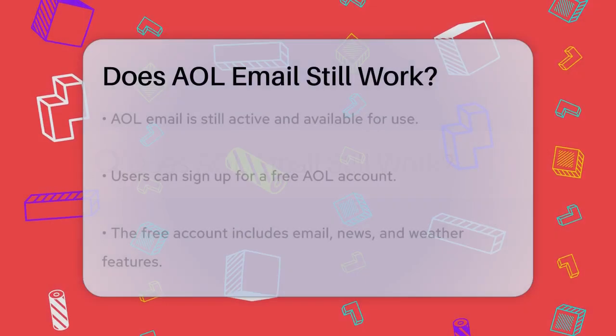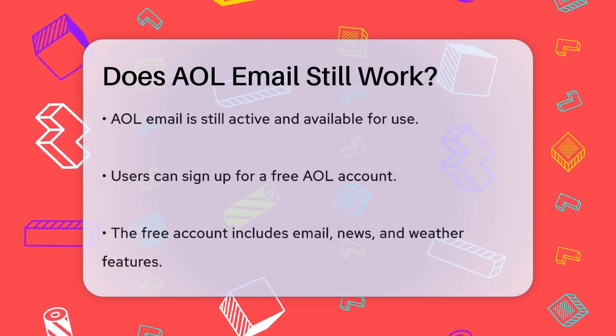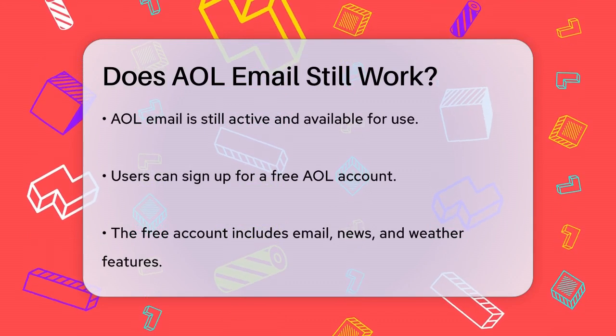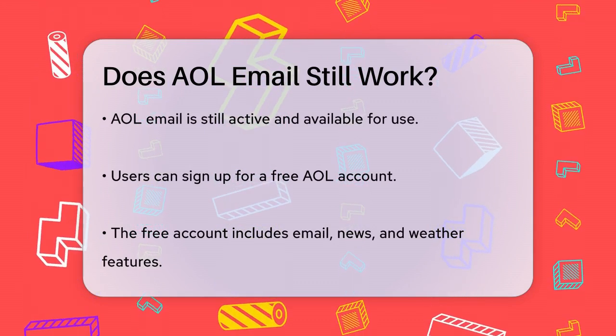Does AOL email still work? Have you ever wondered if AOL email is still up and running? Let's dive into the details to find out. First off, AOL email is indeed still active and available for use.